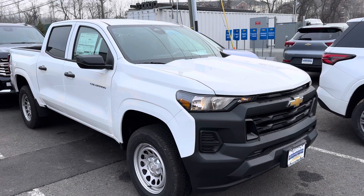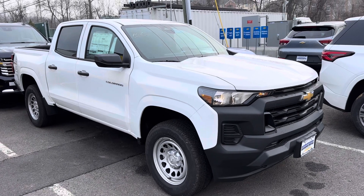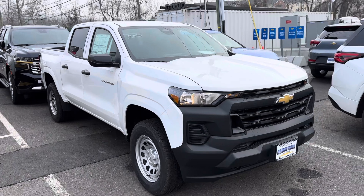Good morning, Robin. My name is Jim Knoller, Bridgewater Chevrolet. I'm just taking a quick video of the Colorado. This happens to be a work truck — it's the only one I have in stock right now, brand new.